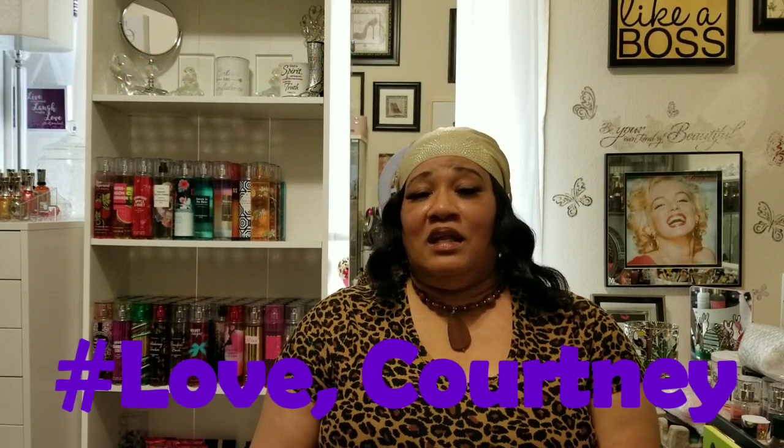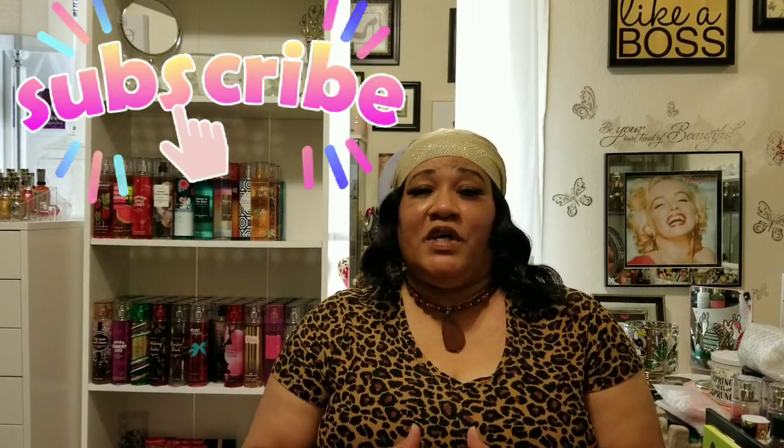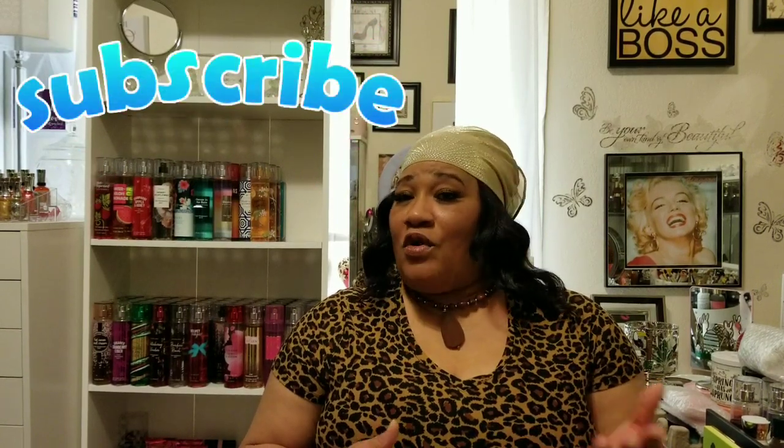Welcome to my channel, I'm CJ Glam, and I'm here to bring you a requested springtime favorites video. This was requested by my sub sister Love Courtney, who asked a few of us BBW sub sisters to share our favorite springtime items. I decided to do a mixture of some of my favorites — not all of them, but some. Hello and thank you to all the new subscribers for joining the Glam Squad. I have a lot of stuff so I'm going to try to get through this video quickly.